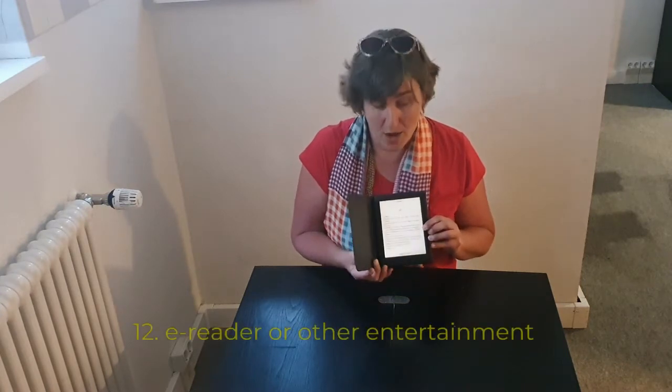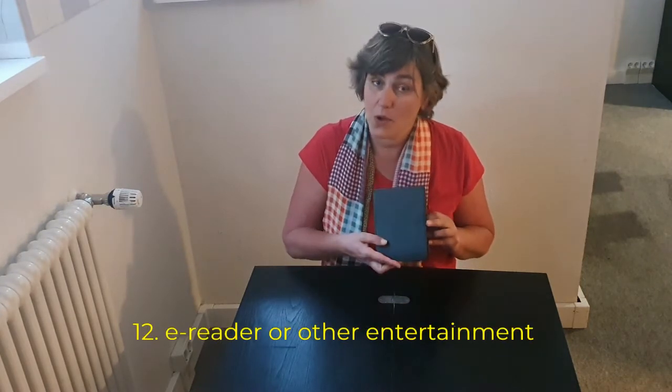I always take my e-reader on me, also when I go on a day trip, so also on a plane. Or you might want to take a magazine or something to play games on, so that you have your own entertainment with you.